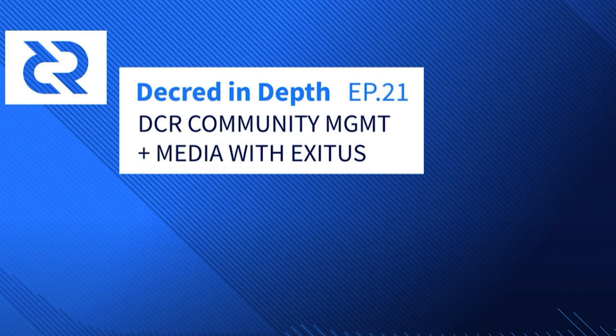Decred was also mentioned in some news articles and had some awesome media generated for it. The host appeared on the latest Decred In-Depth podcast hosted by Mr. Black, talking about community management and marketing.